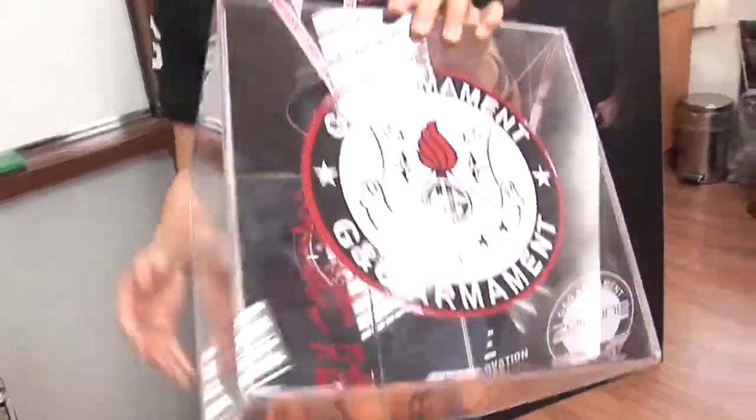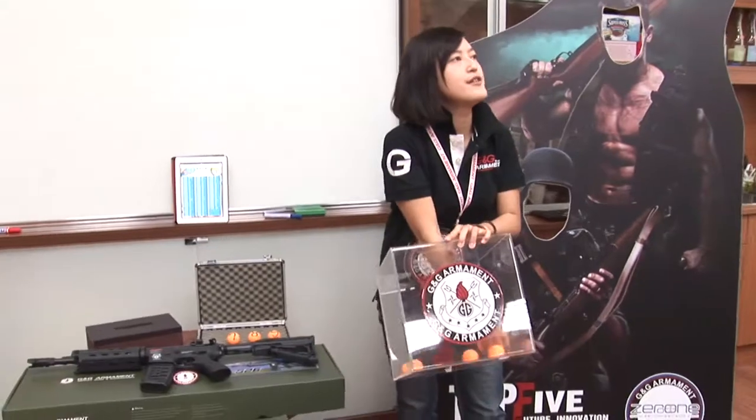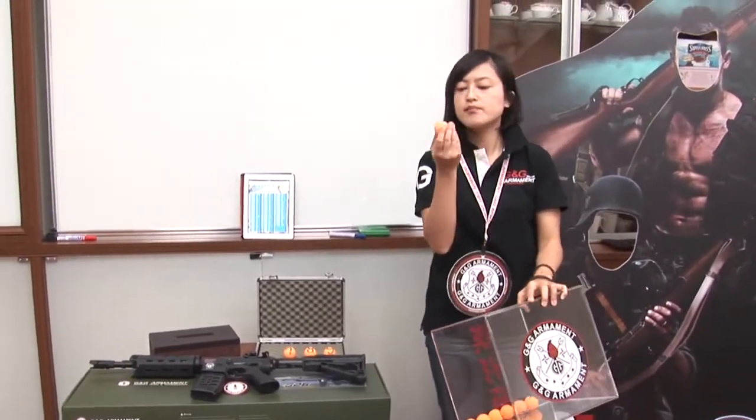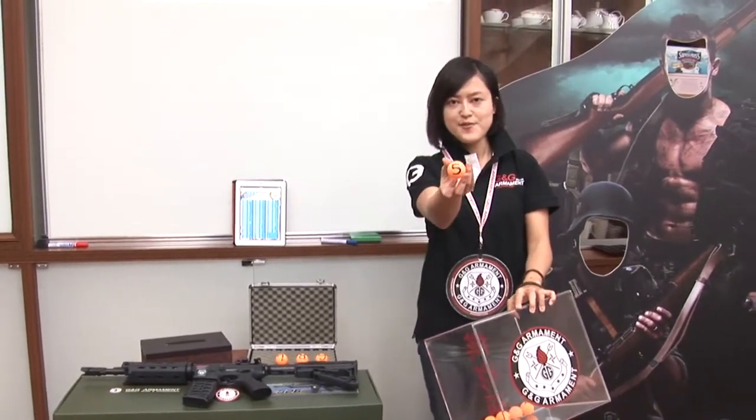Here are all the numbers from 0 to 6. I'm going to shake. And the first number is... number 5.